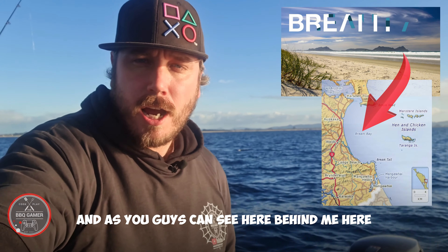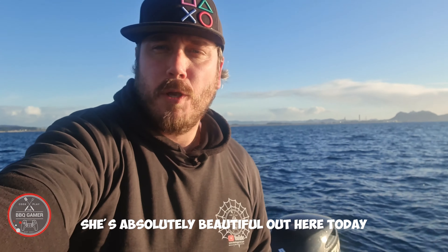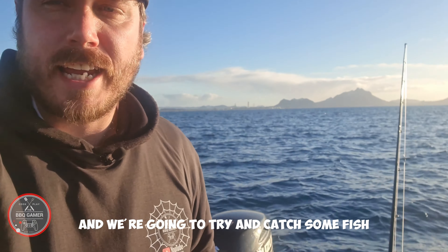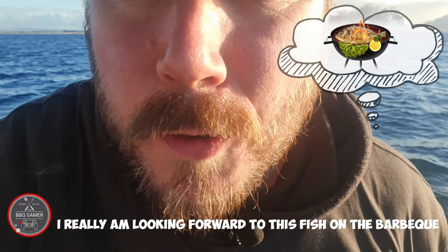As you can see, just behind me here, she's absolutely beautiful out here today. Only half a meter swell. The weather is absolutely stunning and we're gonna try and catch some fish. I really am looking forward to this — fish on the barbecue.